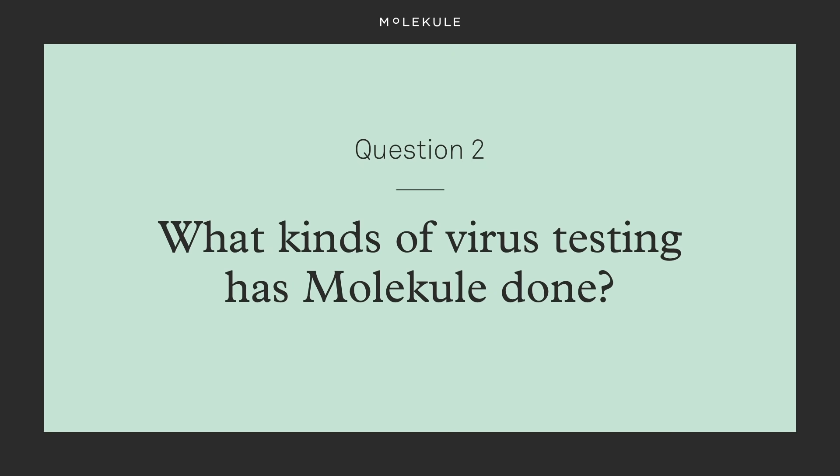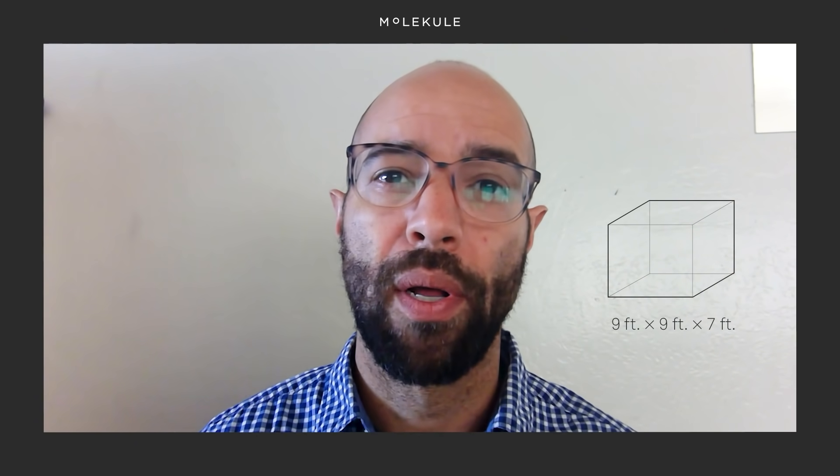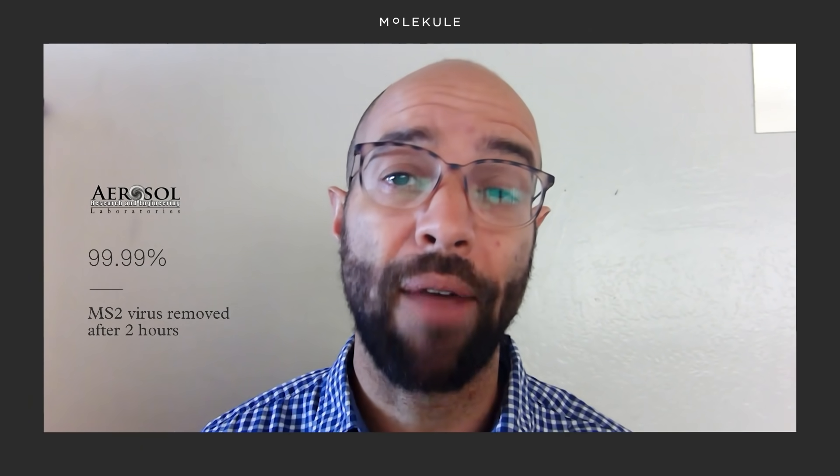What kinds of virus testing have you done? A great report we commissioned from Aerosol Research Engineering Laboratories showed the ability of AirMini, our small room device, to reduce concentrations of the MS2 bacteriophage virus in the air in a 9 by 9 by 7 foot chamber. We did a single injection of the virus into the chamber and AirMini reduced the concentration in the air by more than 99.9% after two hours.